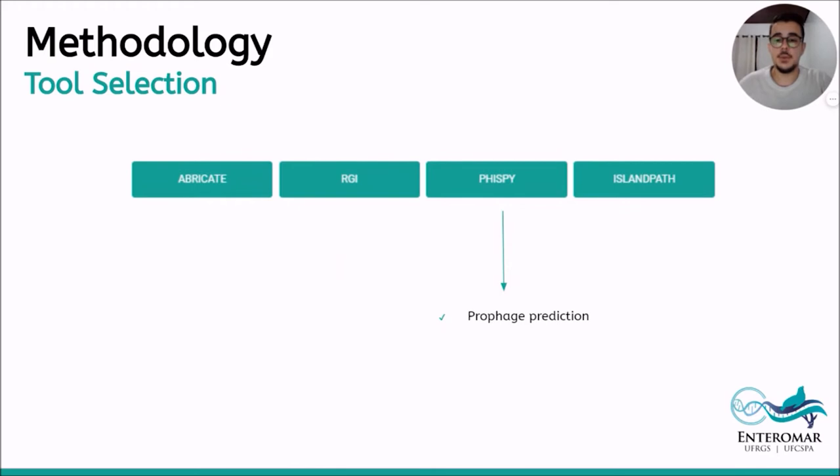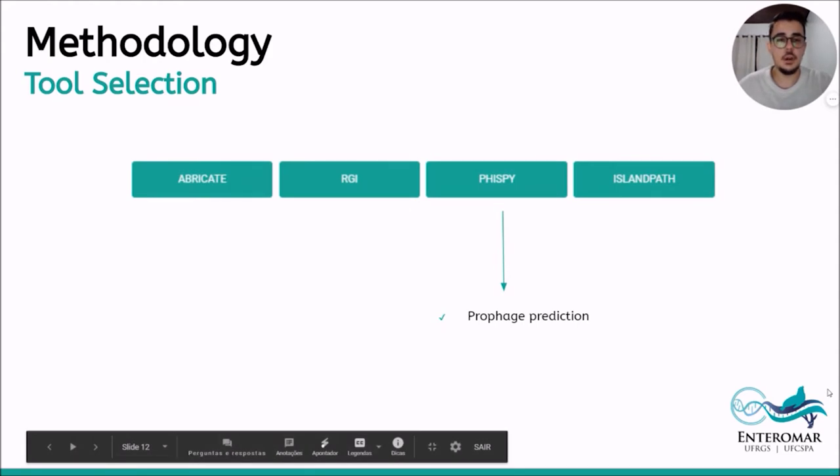Prophage prediction through the PhiSpy tool is more versatile when compared to PHASTER. Versatility can be explained by the use of a hybrid strategy for prophage prediction, which uses sequence similarity and an analysis of the composition of characteristics related to the prophages, contributing to an annotation of prophages not yet published in the literature. The tool also includes pre-trained models for different species of bacteria, enabling increasing precision of prediction for nearby organisms.